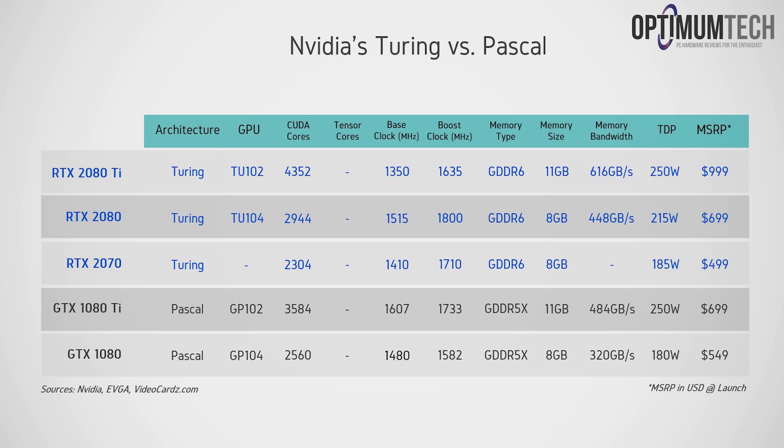The RTX 2070 is the cheapest of the cards, announced at $499 US, featuring 2,304 CUDA cores, a boost clock of around 1,700 MHz and 8GB of GDDR6 memory. Stepping up to the $699 RTX 2080, we get an extra 5 SMs giving us 2,944 CUDA cores, a boost clock of around 1,800 MHz, the same memory configuration as the RTX 2070 including bus width, and a TDP of 215 watts. The beast of the stack is the RTX 2080 Ti at $1,000 US with over 4,300 CUDA cores, a boost clock of over 1,600 MHz and 11GB of video memory for an insane bandwidth of 616 GB/s.